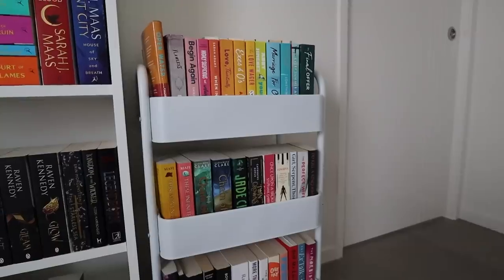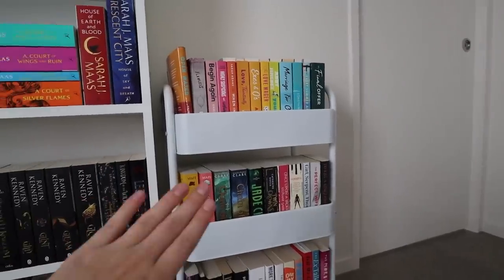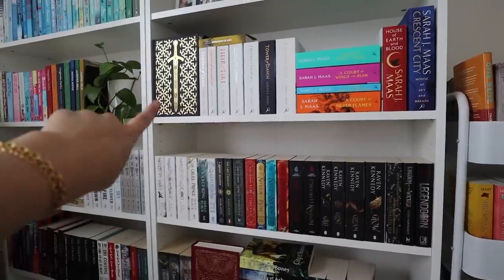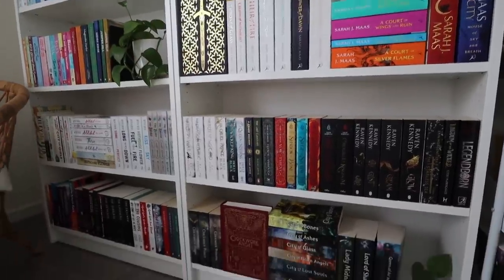I'll give you a quick glance at my TBR shelf too. There are a lot of books on here at the moment, but hopefully they'll all end up on my main shelf very soon. Oh my gosh, look how beautiful my Throne of Glass edition is in the sunlight — that is so beautiful.